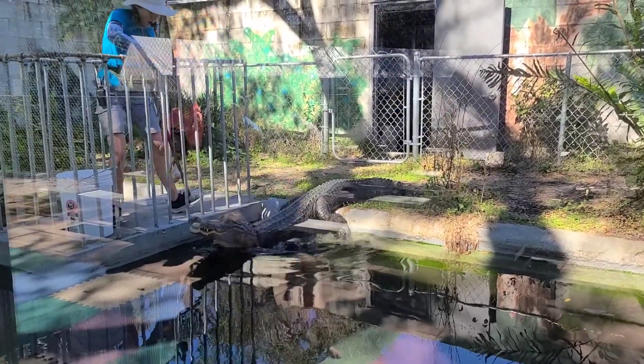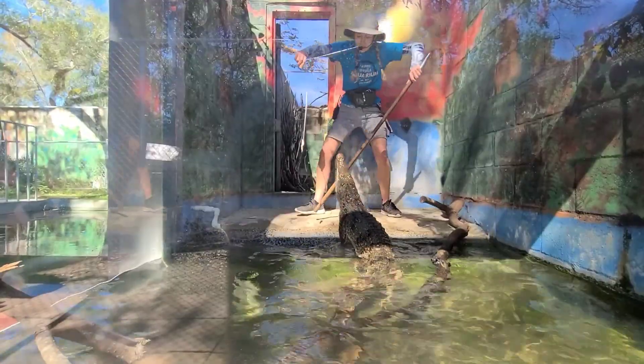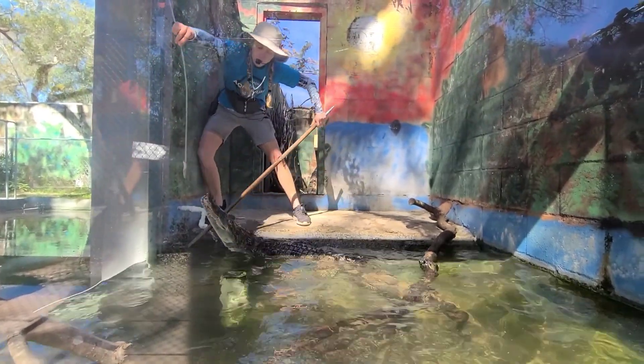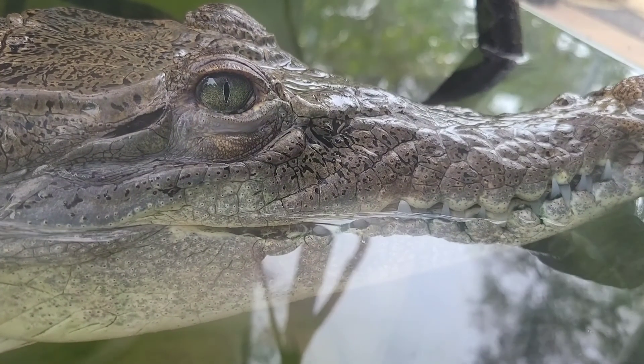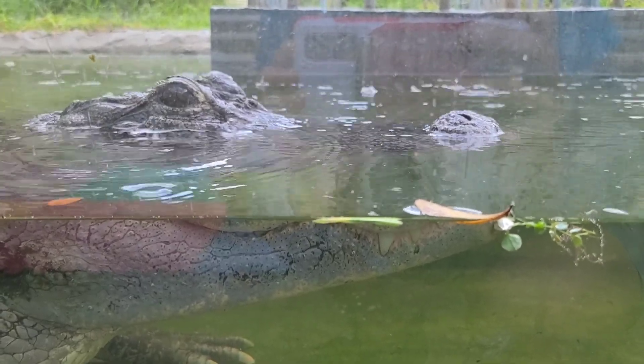American alligators have been recorded biting down with almost 3,000 pounds of pressure per square inch. The only one that beats them is the saltwater crocodile in Australia, that can bite down with 3,700 pounds of pressure. No wonder crocodilians are some of the most successful and long-lived predators on the planet.